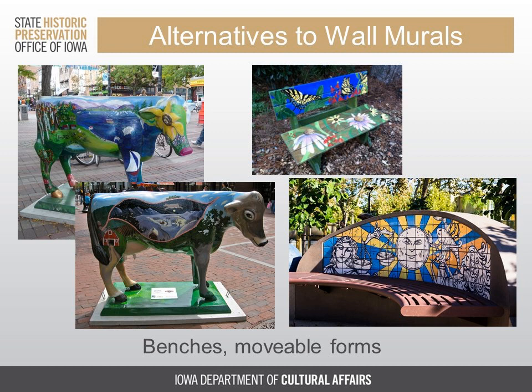It doesn't even have to be something permanently affixed to the streetscape. Park benches and movable forms in whatever meaningful shape you choose are also excellent options. These can be repainted on an annual basis and even repositioned at will around your city. The Cows on the Left are an annual project in Burlington, Vermont, a state well-known for its cheese and the infamous Ben and Jerry's ice cream.